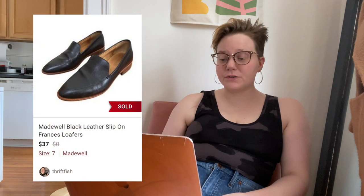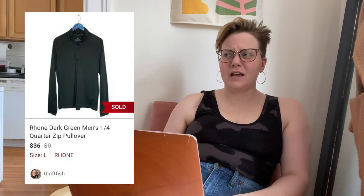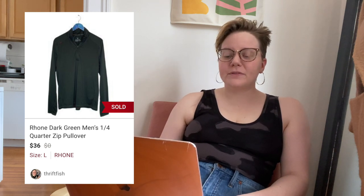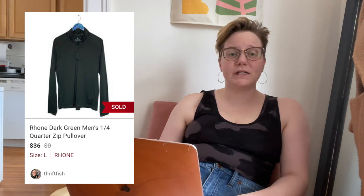Next up was a pair of Madewell leather Francis loafers, which sold after one day for $37, leaving me with $27.14. Then a men's item — the brand Rhone, which I believe I did a bolo brand video about. This was a dark green quarter-zip pullover. It sold fast for $36, leaving me with $26.34. I would definitely recommend picking up that brand if you see it.